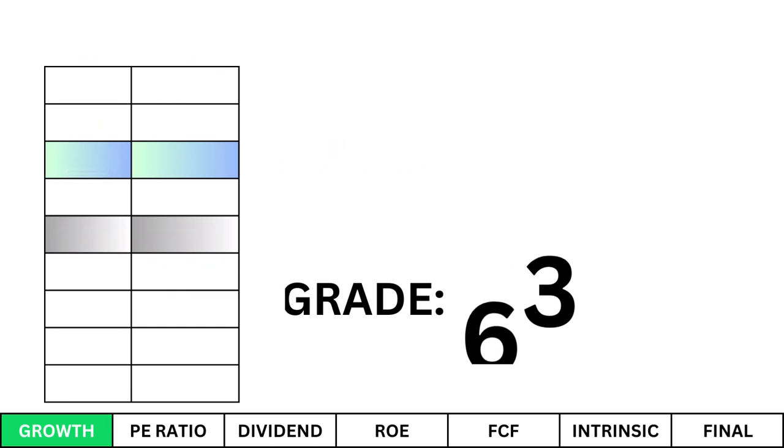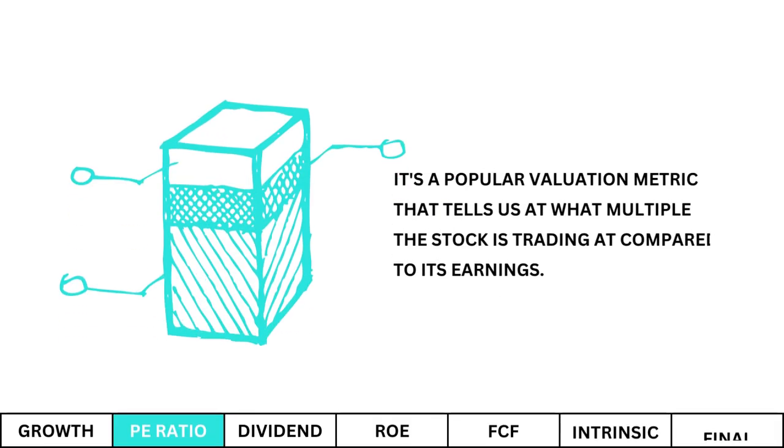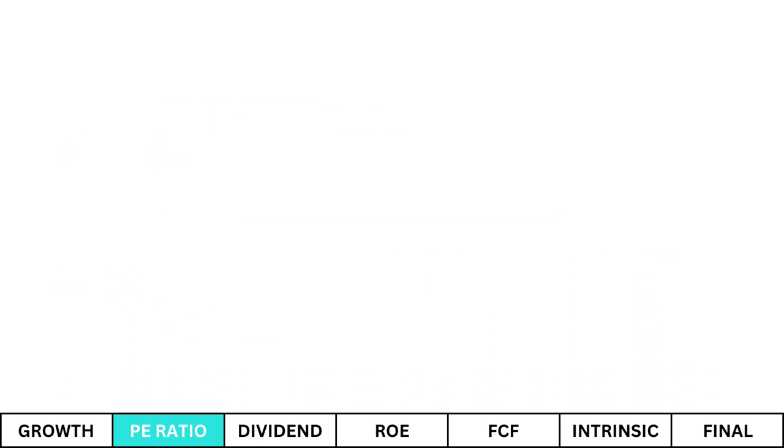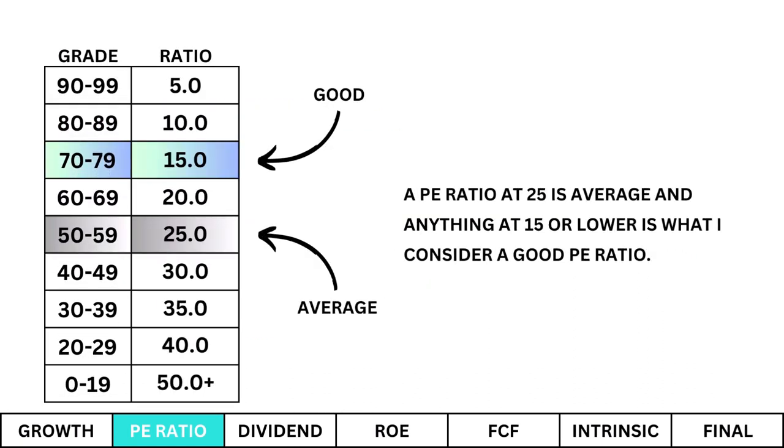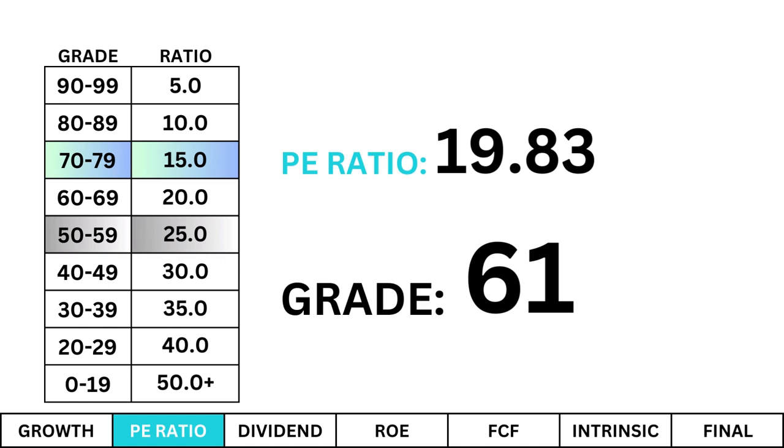Next I want to look at P/E ratio. It's a popular valuation metric that tells us at what multiple the stock is trading at compared to its earnings. A P/E ratio of 25 is average, and anything at 15 or lower is what I consider a good P/E ratio. Here's our company's P/E ratio with its corresponding grade. The more of a premium the stock is trading relative to its earnings, we can assume it's more overvalued — it's not a bad thing, but it's an important part of my evaluation.